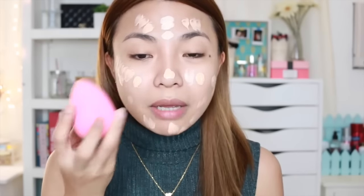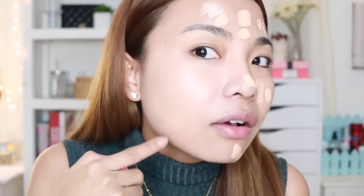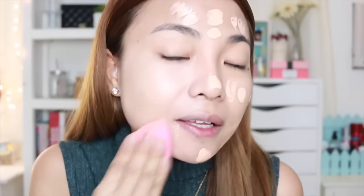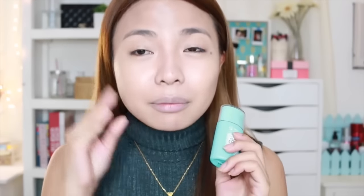The consistency is liquidish. So now I'm going to start blending using my Beauty Blender. So far, that's what it covered on my face. I have veins here — a lot of veins — and so far the coverage is okay.